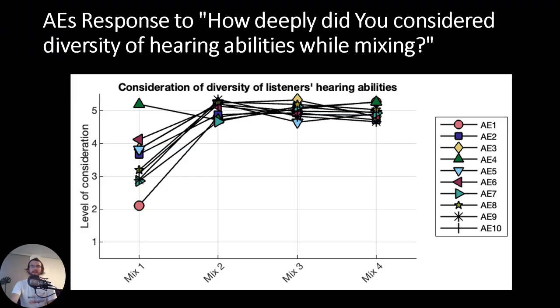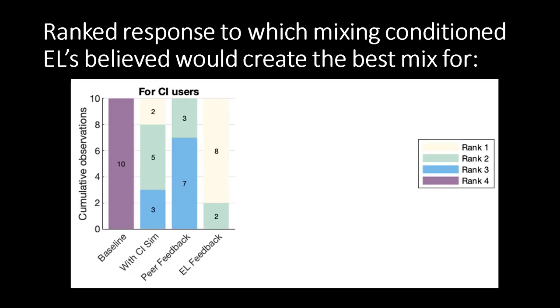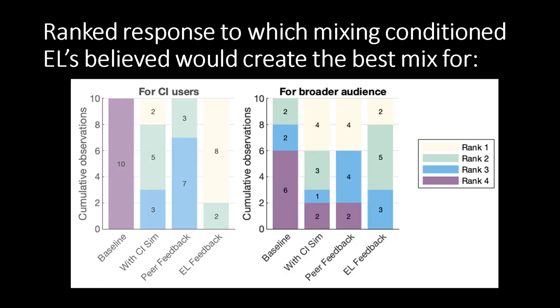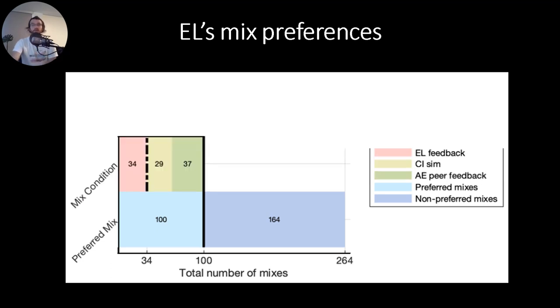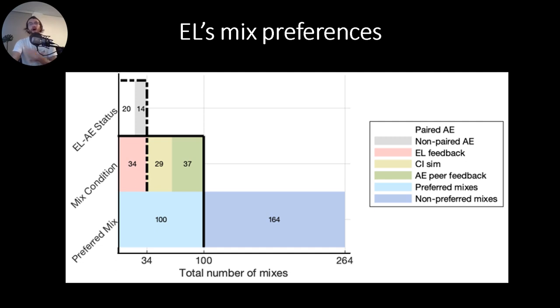However, hearing assistive technologies and aural diversity were not necessarily something they were thinking about. We see that the methods employed in this study, from CI simulation to feedback, greatly increased the consideration of diverse hearing abilities among audio engineers. Of a total number of 264 valid ratings, 100 were rated as preferred mixes — defined as mixes rated higher than the hidden reference. Of those 100, 34 were from the expert listener feedback scheme and the rest from other mixing rounds. A little more than half of the feedback-preferred mixes were from the audio engineer the CI user themselves was paired with.